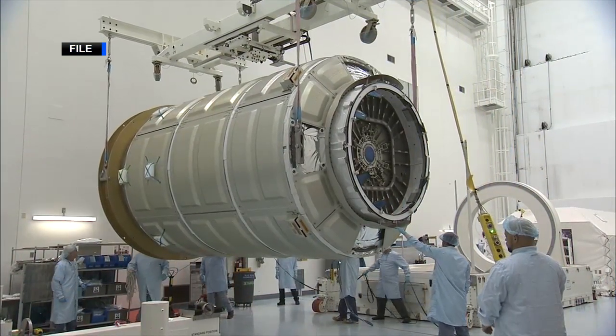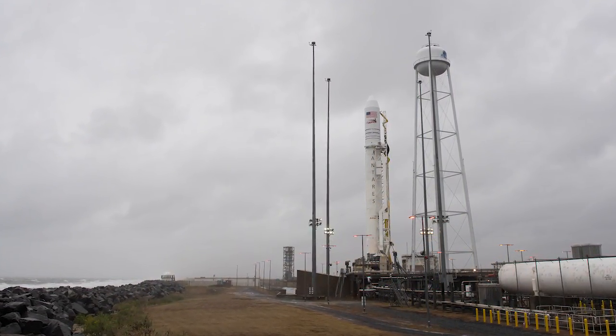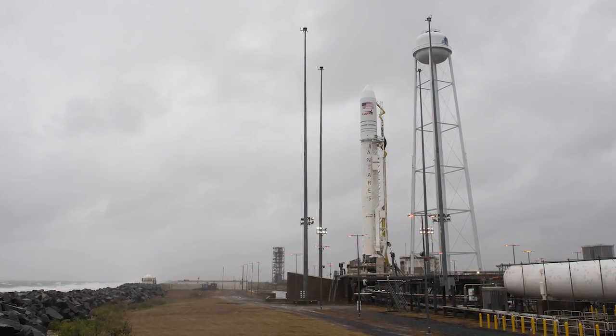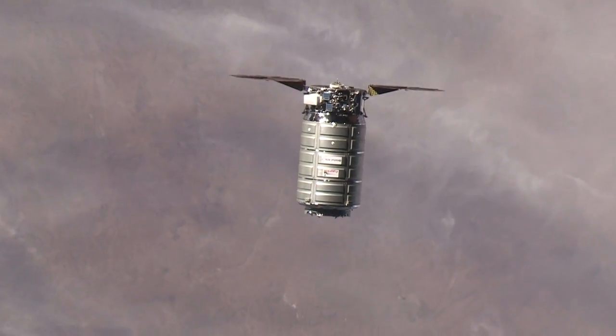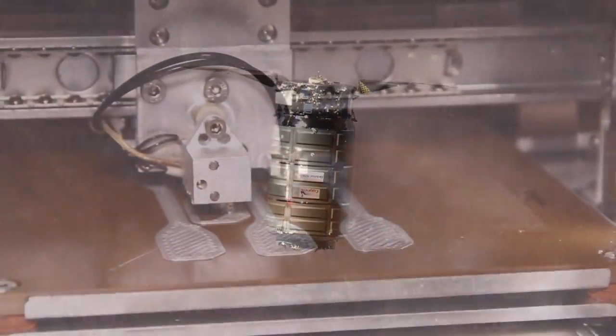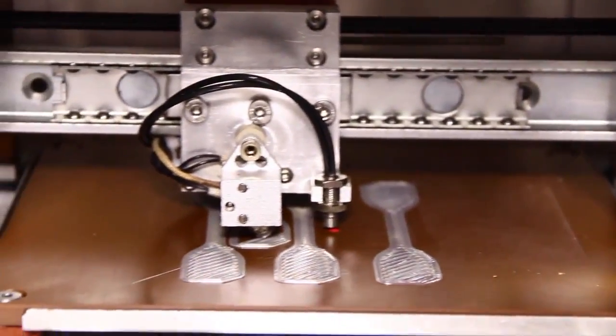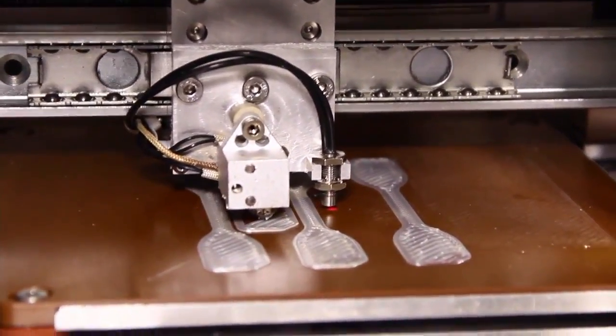The SS John Young, Northrop Grumman's latest Cygnus commercial resupply spacecraft, will launch atop an Antares rocket, beginning its journey to the space station this weekend. Cygnus is carrying over 7,500 pounds of crew supplies, station hardware and scientific research.